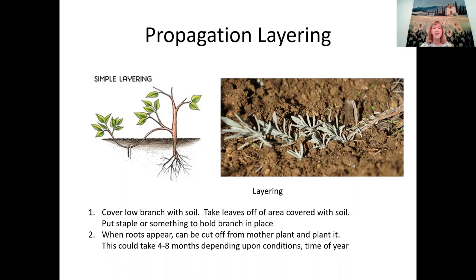When roots appear, the new plant can be cut off from the mother plant. This is also how lavender spreads naturally in your yard — branches get covered by leaves over winter, rain keeps them moist, and new roots form. If you have a branch buried with multiple shoot nodes, you may be able to get multiple new plants from one layering effort. This is the easiest way to propagate many plants.